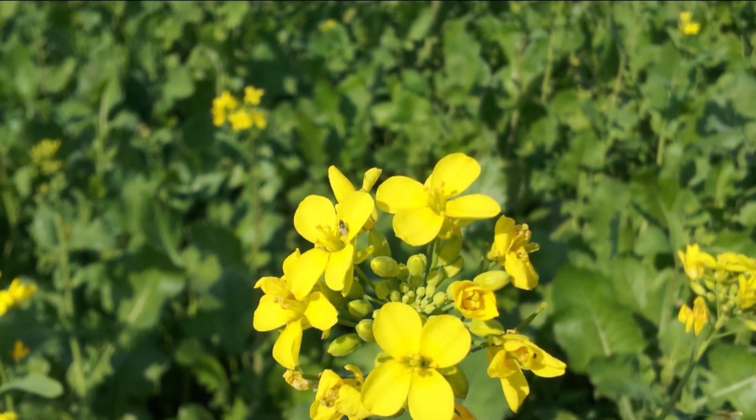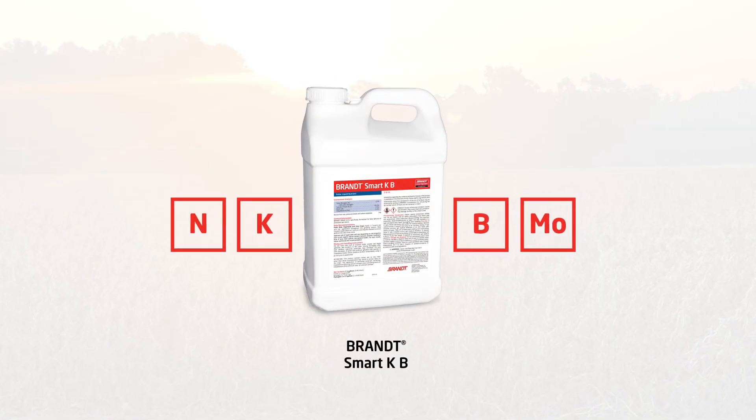One of the products Alex used is Brandt Smart KB — that's one of my favorite products and one we spent a lot of time developing. Boron doesn't move through the plant really well, but peak demand for boron and peak demand for potassium occur at about the same time, so pairing those two nutrients together is really important. We know that boron moves through the plant attached to sugars, and we also know that potassium helps sugar move through the plant — so putting those two together makes the application of potassium and boron a lot more effective. Adding our cross-linking technology that helps the boron move, I believe those are the drivers making Smart KB perform a lot better than other boron products on the market.